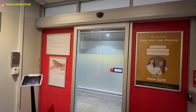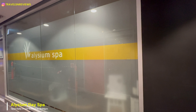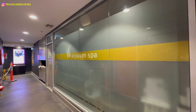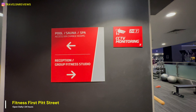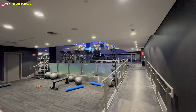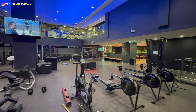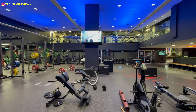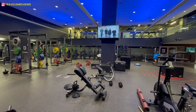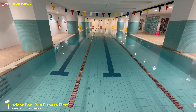Behind this door is where the spa, gym, and pool are located. You have full 24-hour access to the Fitness First gym, though I would prefer a hotel gym rather than a commercial gym. The gym is quite spacious and fully equipped with a wide range of equipment. Here is the pool — it operates from 6am to 9pm, 7 days a week.